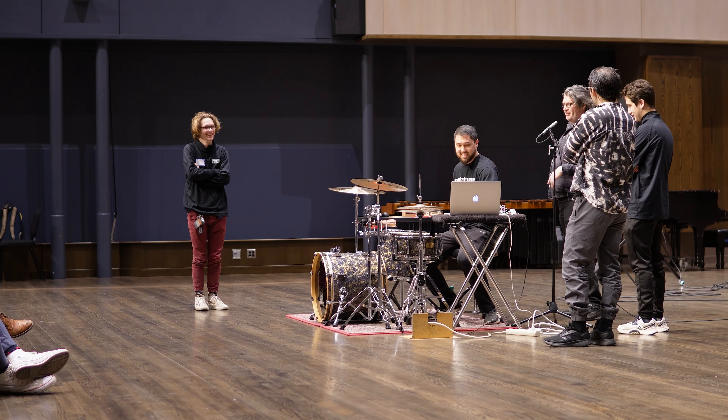Hey, this is Mike Dobson. What's up? Steve Weiss Music. I'm here at U-Dips getting ready for my Foley Masterclass.